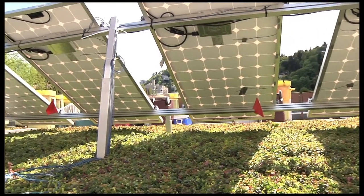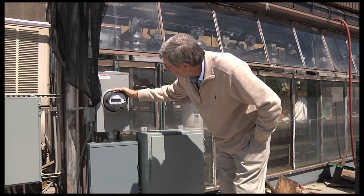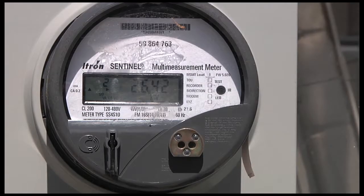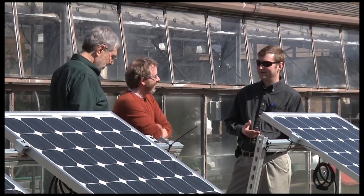2.8 kilowatts is a pretty good amount for a typical residential home — you could generate most of your electricity needs most of the time. We're hoping to explore the potential benefits that photovoltaic panels can provide for the vegetation by providing partial shading. We'll be monitoring the energy generated from the solar panels and monitoring the various functions of the green roof, while changing experimental conditions across different plots to see the impact on photovoltaics and energy production.